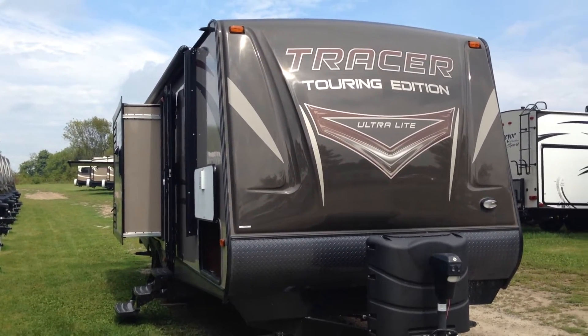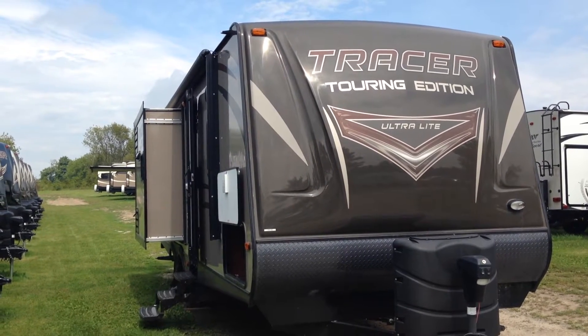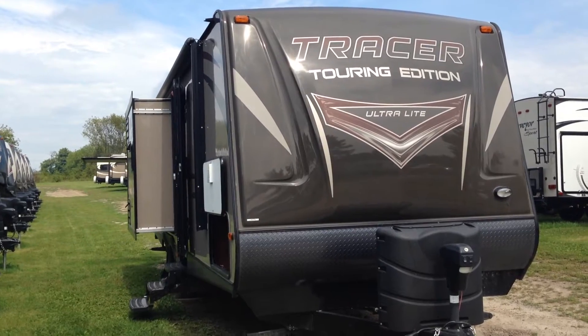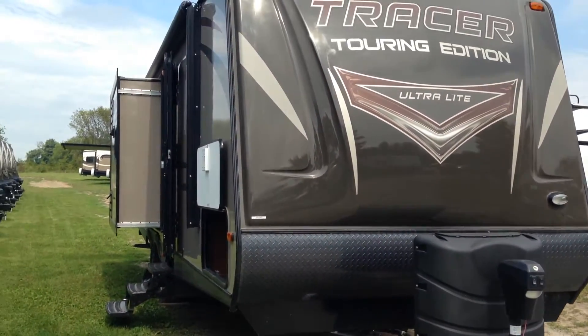Hi folks, welcome to Campkins.com. This is the online video walkthrough of the 2015 Tracer 2750. It's got a beautiful brown front cap on the front of it, as well as a power tongue jack and then dual 30-pound propane tanks on the front.